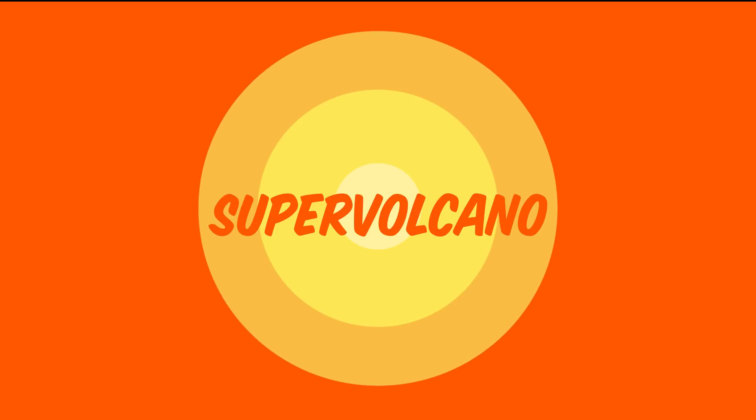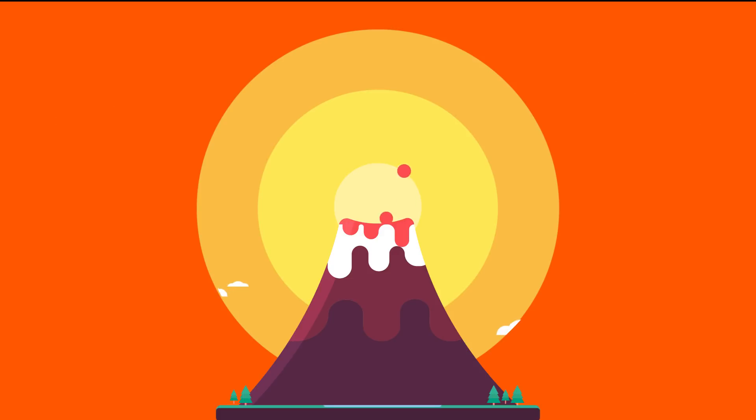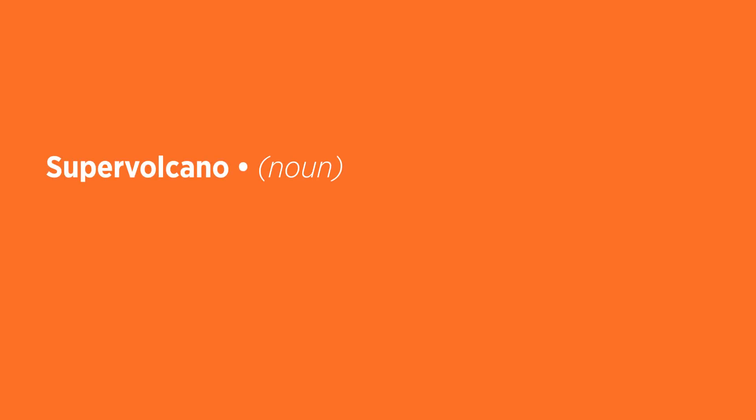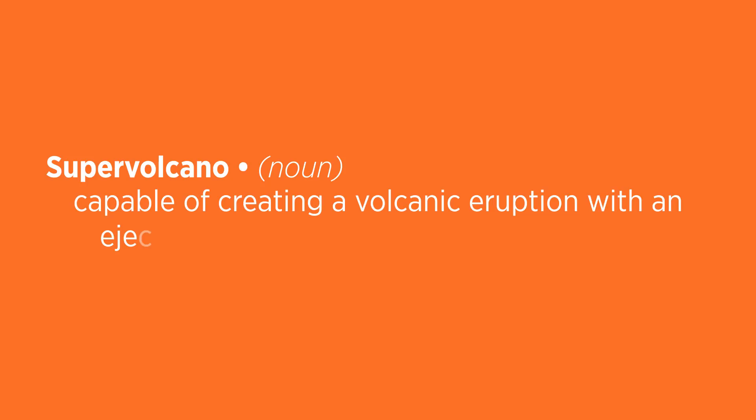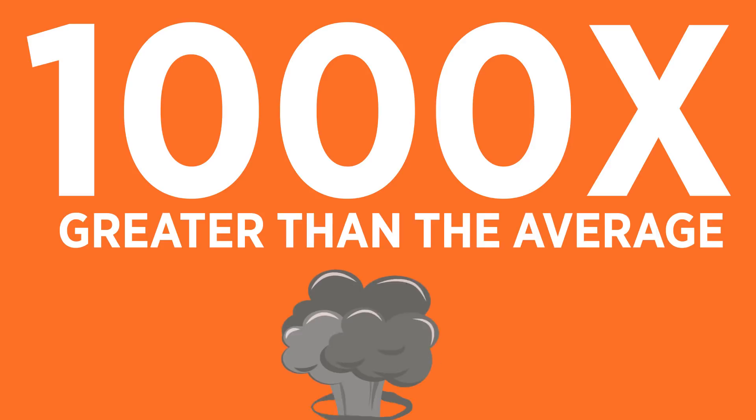When I say the word supervolcano, what do you immediately think of? Yellowstone? Mount Vesuvius? Just a terrifying image of a gigantic lava-spewing monstrosity? So what exactly is it? By definition, a supervolcano is capable of creating a volcanic eruption with an ejecta volume higher than 240 cubic miles, which is actually 1,000 times greater than the average volcanic eruption.